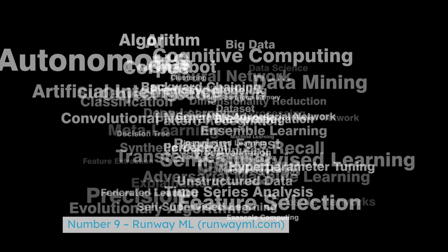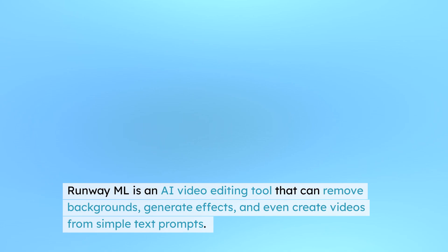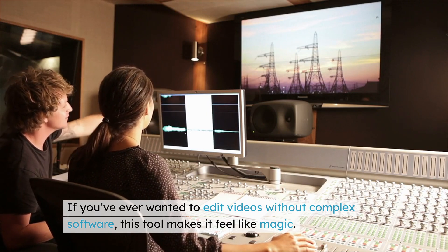Number 9: RunwayML — runwayml.com. RunwayML is an AI video editing tool that can remove backgrounds, generate effects, and even create videos from simple text prompts. If you've ever wanted to edit videos without complex software, this tool makes it feel like magic.